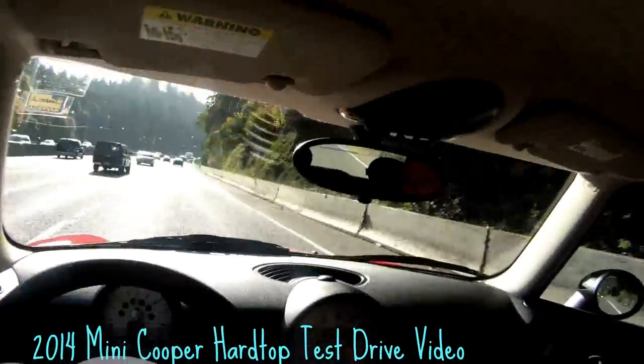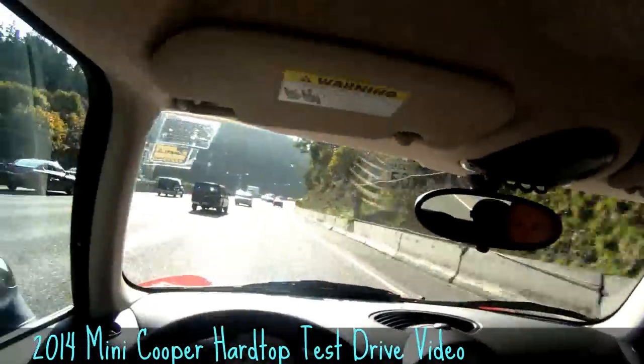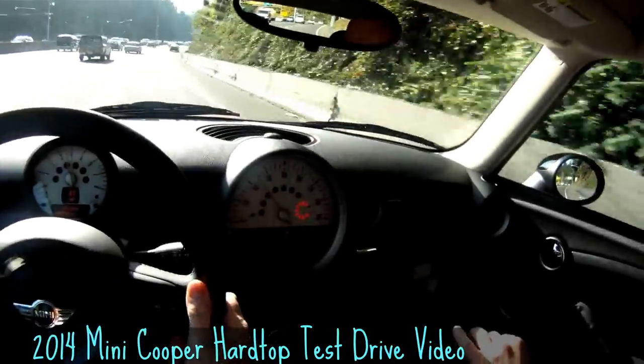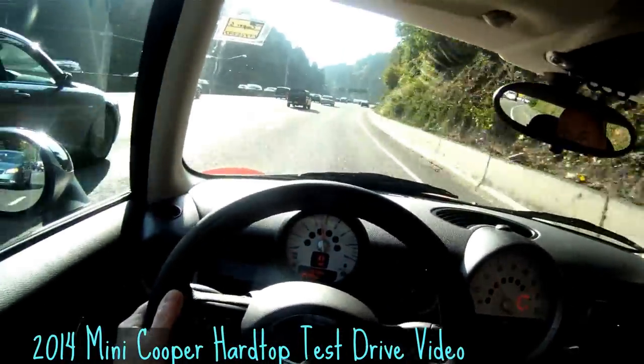You'll notice you have two opportunities to see the speed you're going. One right here at the main console — 50 miles an hour — and you also notice it's an LED readout right in front of you.